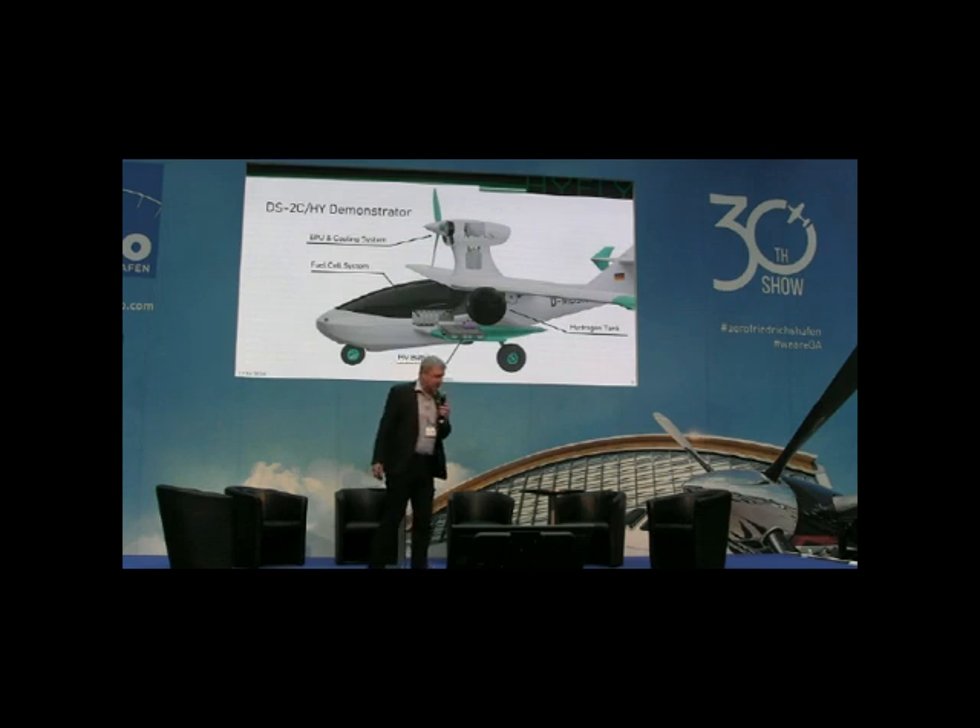Here you see the installation in our demonstrator, the DS2C, which you can also see at Hall 7, booth 321.